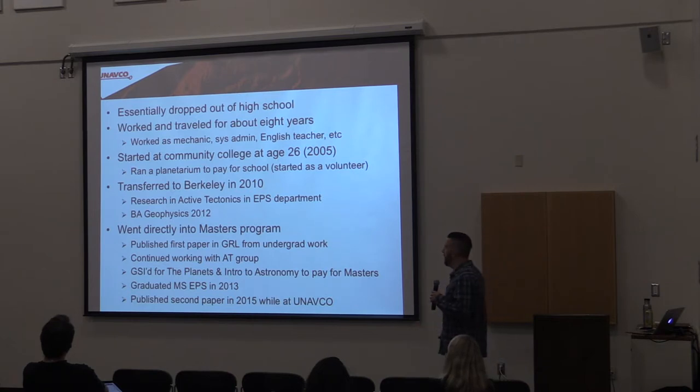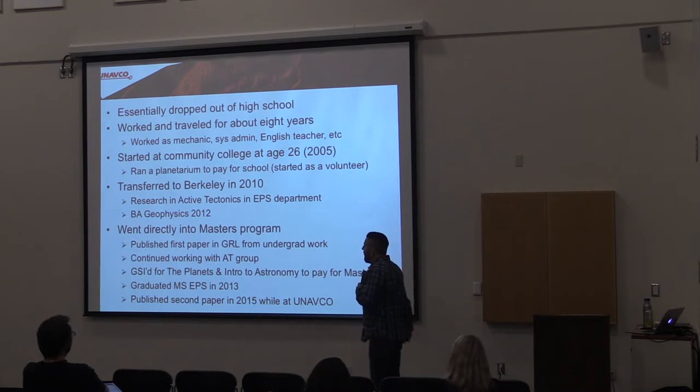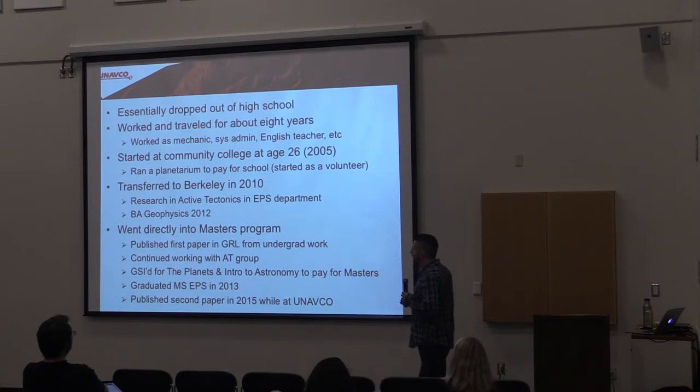Within my master's program I published my first paper, which was really a collection of research I did as an undergrad. I continued doing the same kind of work for several summers — sort of a summer job at the research lab. I was also a graduate student instructor — a GSI at Berkeley — for a planets class of about 300 people and an intro to astronomy class of about 800 people. That was a lot of fun. I took an MS in Earth and Planetary Science rather than the standard MA, because I had one paper published and another on the way.